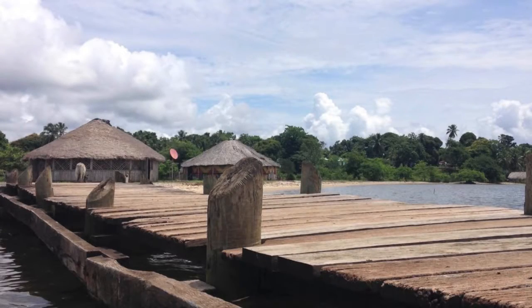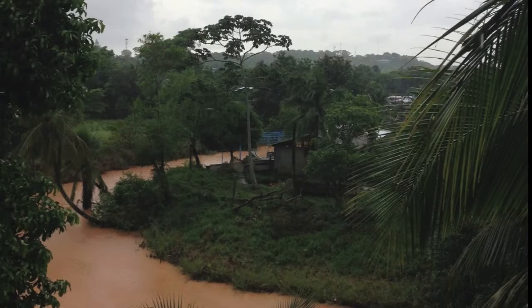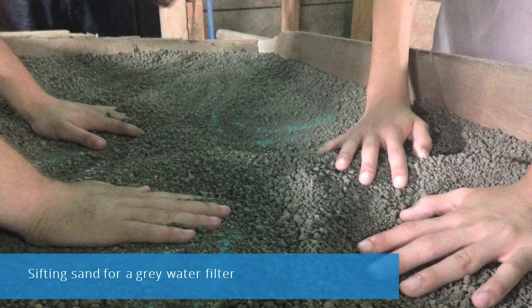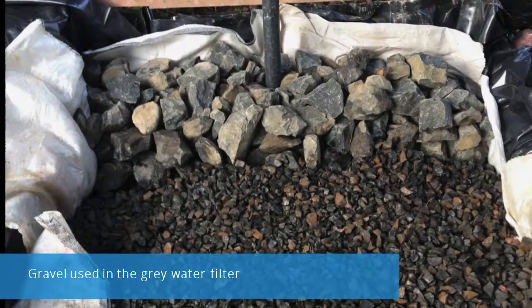My project was the design of gray water treatment and reuse systems using sand and gravel filters. In Nicaragua, more than 75% of wastewater is discharged into local water sources without treatment, causing contamination and health issues. In Bluefields, many rely on wells as their primary water source. During the dry season, a lack of rain causes many wells to dry up, so water conservation during this time is essential.